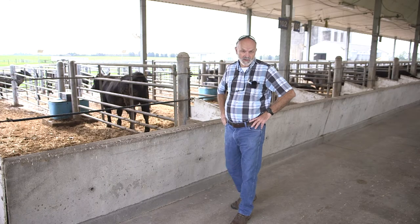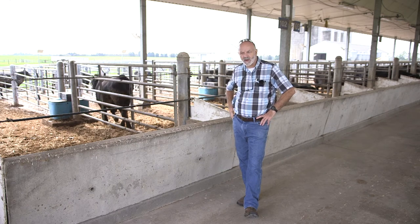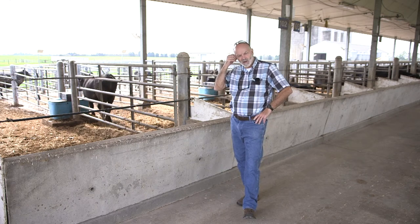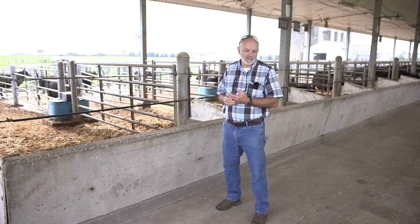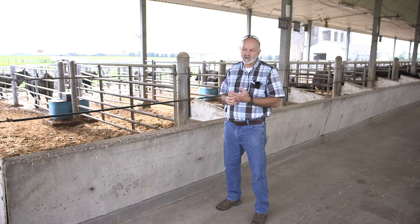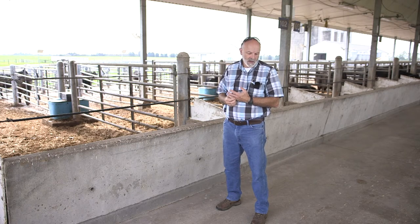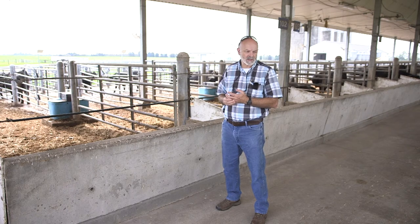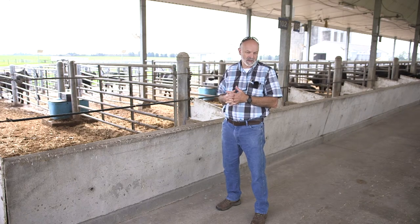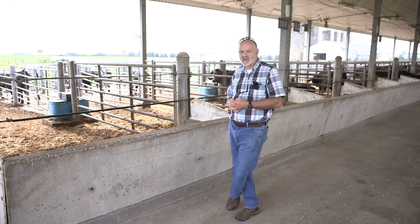I'm Dr. Eric Van Zandt. I'm a ruminant nutritionist. I've been here at the University of Kentucky for about 23 years now, doing research mostly centered around nutrition of grazing and forage-fed beef cattle. In recent years, I've gotten very interested in how temperament affects the growth and efficiency of cattle.